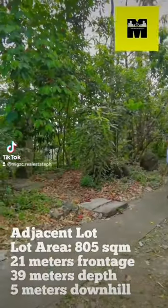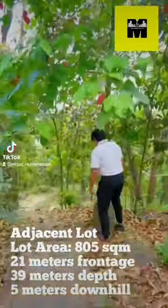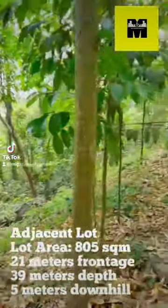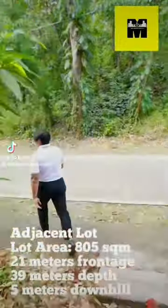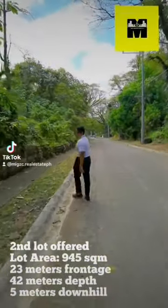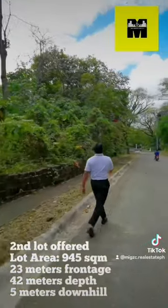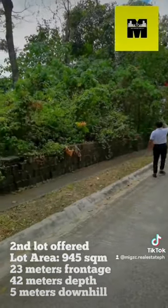Adjacent lot: lot area 805 square meters, 21 meters frontage, 39 meters depth, 5 meters downhill. Second lot offered: lot area 945 square meters, 23 meters frontage, 42 meters depth, 5 meters downhill.